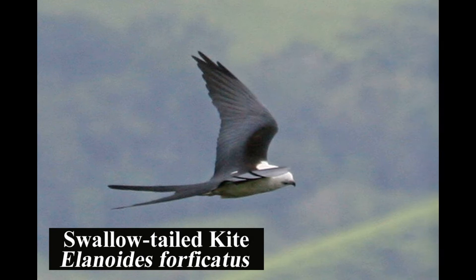The unmistakable and graceful swallow-tailed kite is common in a variety of woodland habitats. We observed this bird on our way down from Monteverde.